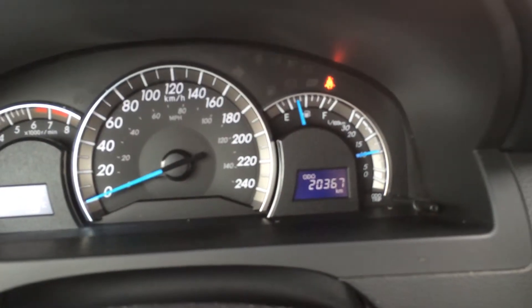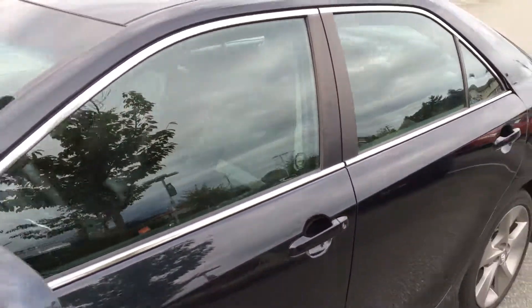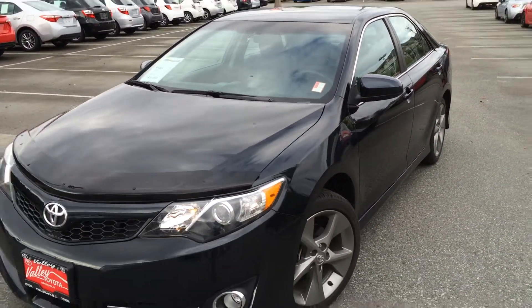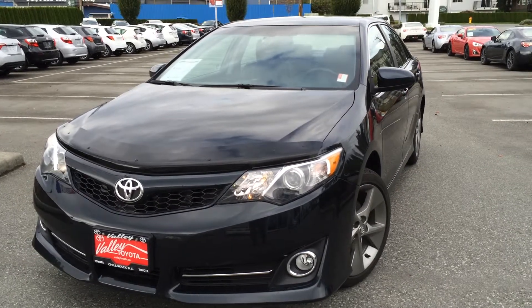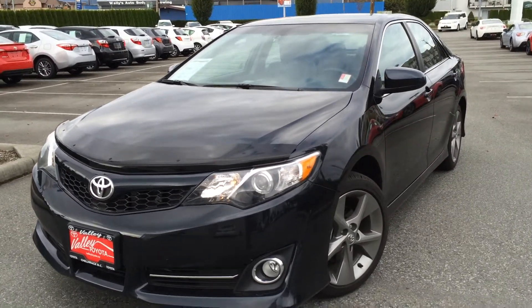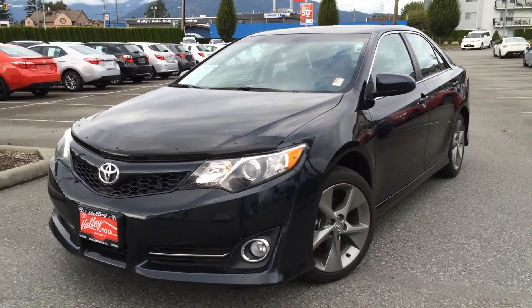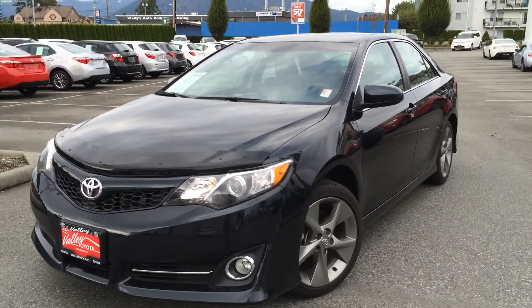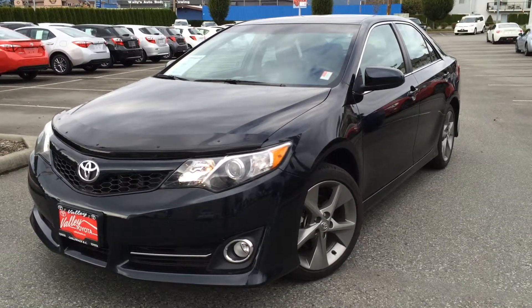There's our mileage — 20,367 currently on the odometer. So if you'd like some additional information about this 2012 Toyota Camry SE, stock number B1425, please don't hesitate to give us a call here at Valley Toyota Scion in Chilliwack, BC. We're in the heart of the Fraser Valley, about an hour from Vancouver, about 45 minutes from Langley, and about 20 minutes from the Abbotsford area. If you're coming from the interior, we're about a two-hour drive from Kamloops down the Coquihalla Highway. We look forward to answering your questions soon on any one of our fine pre-owned vehicles. Thank you very much.